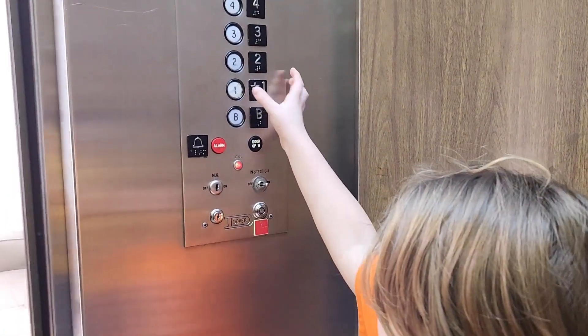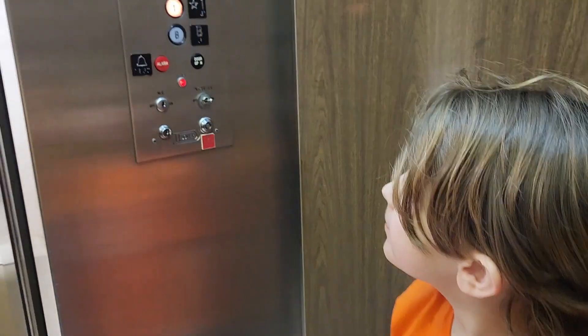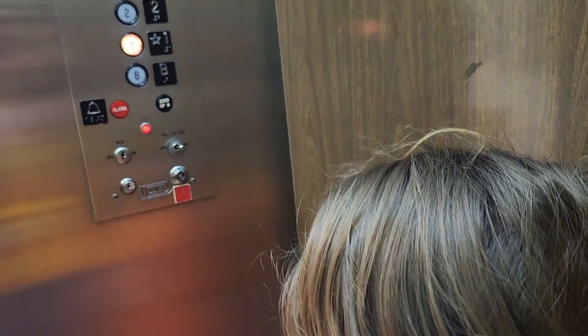Set it back down to the first floor. That button's cracked. The alarm button and the door open button are original.